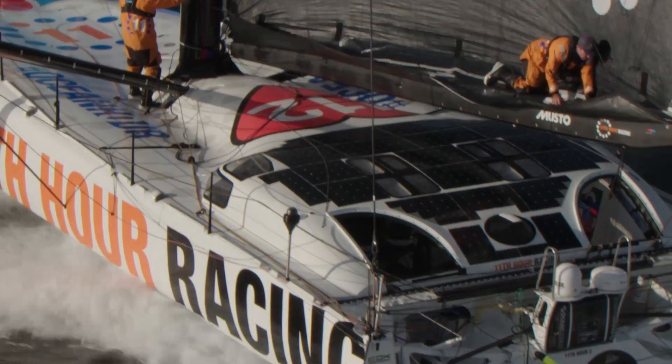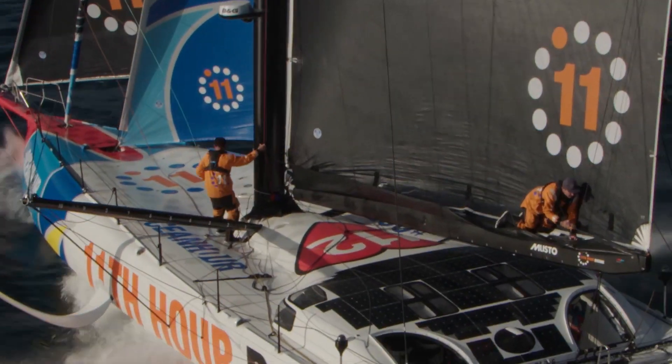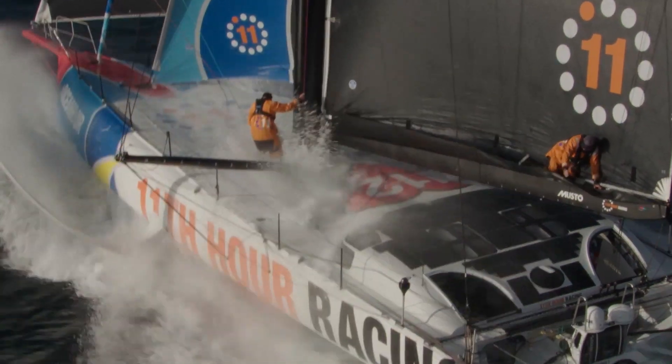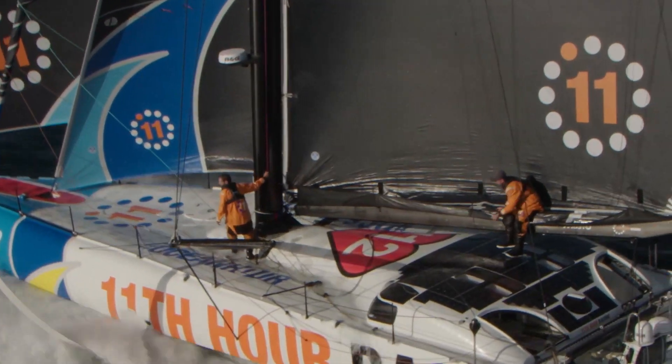Our boat is designed specifically for the Ocean Race. I think most of the other designs out there do have one eye on the Vendée Globe, but our boat - the focus is the Ocean Race, and it's probably the first one of its kind to be launched with that in mind.